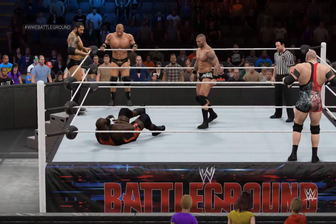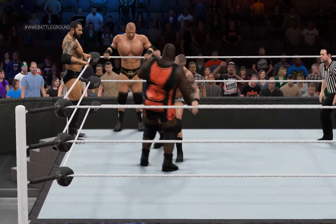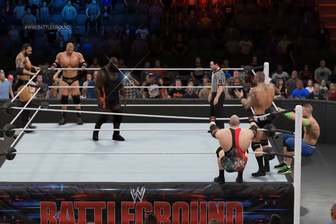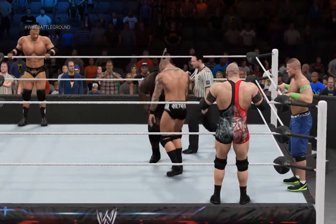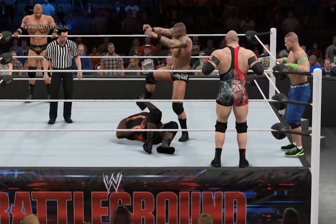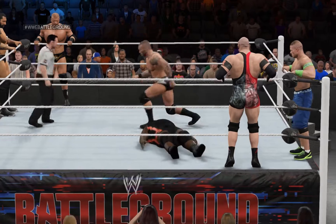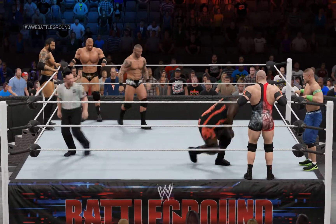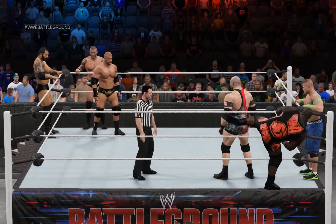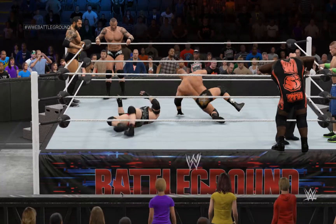Randy Orton has found an answer here. A quick reversal by Mark Henry. Randy Orton showing some adversity right now. And now he's back out on the apron. That's devastating!